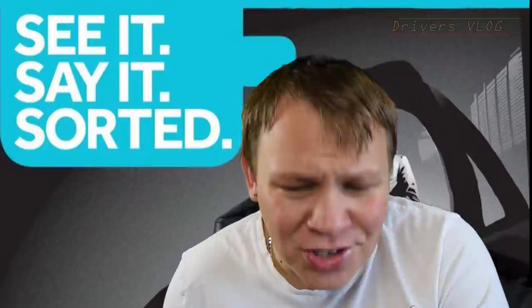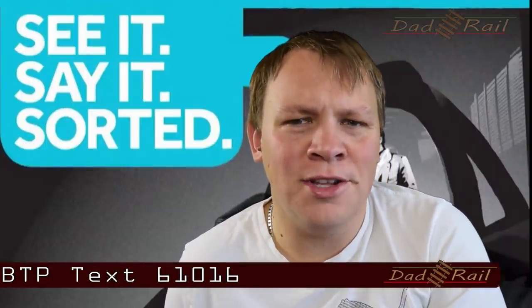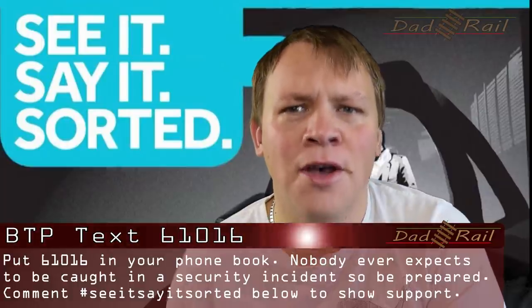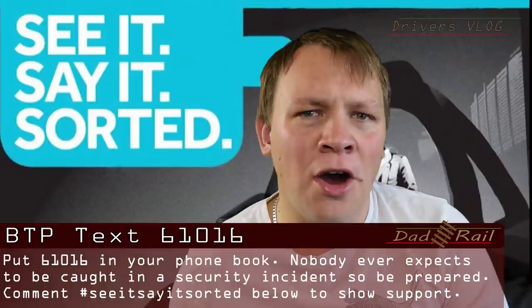In most cases when you report something it will turn out to be nothing. But I would rather deal with 100 false alarms a day if it means the travelling public are protected. It's an announcement you'll have heard hundreds of times: See it, say it, sorted. It's the British Transport Police number 61016. Pause this video and put that number in your phone now.